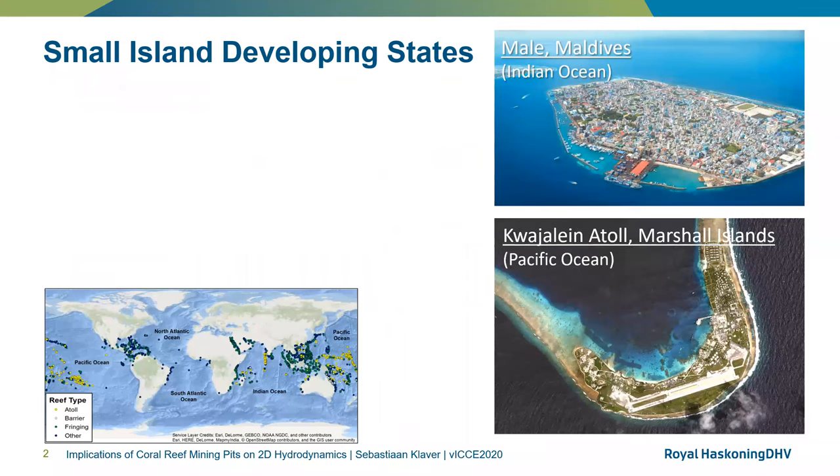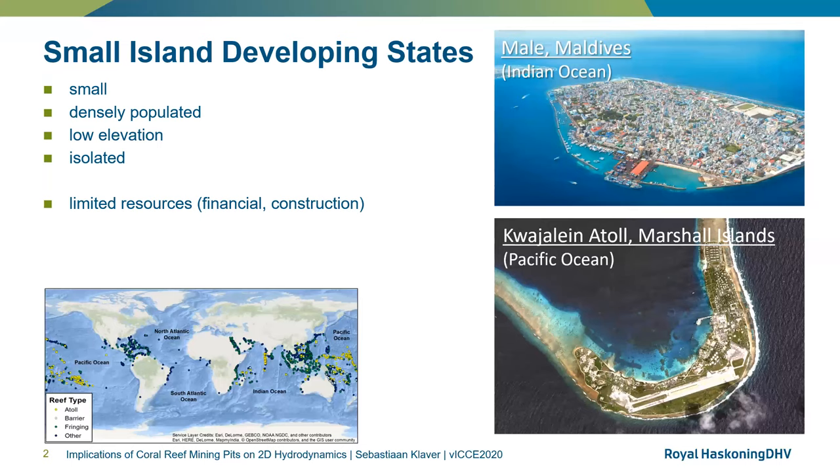This research is mainly relevant for small island developing states. These states are generally small in size and area, have a very dense population, such as the Maldives, which you can see on the top right picture, are characterized by a low average elevation — many of them only a couple of meters above sea level — and are generally very isolated and remote locations in, for example, the Pacific Ocean. These factors result in limited resources, both pertaining to financial resources and construction materials, and combined these make the islands extremely vulnerable to flooding and climate change.